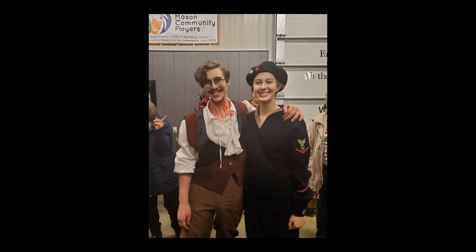Hey guys, so today we are doing a musical theater inspired makeup tutorial of my most recent role, Joanna in Sweeney Todd. Joanna was always a dream role of mine and I'm so glad I was given the opportunity to bring her to life in the show. If you're new, my name is Michelle and I really like musicals, so let's begin.